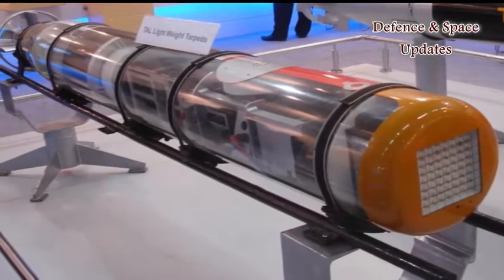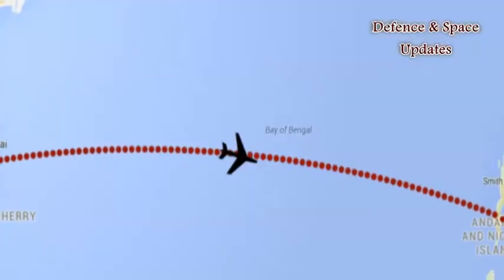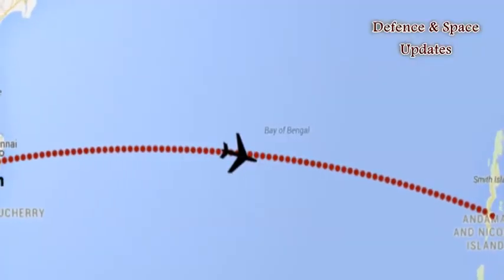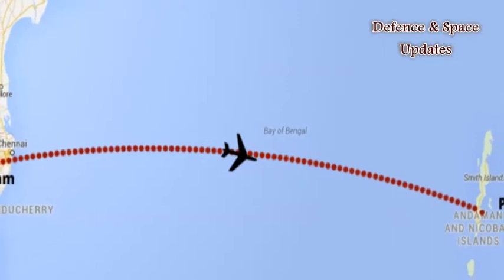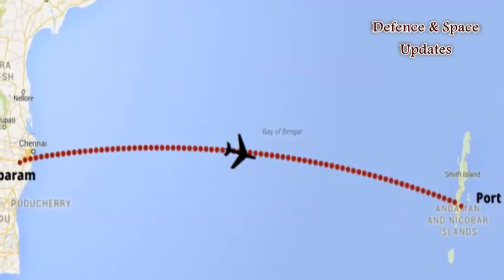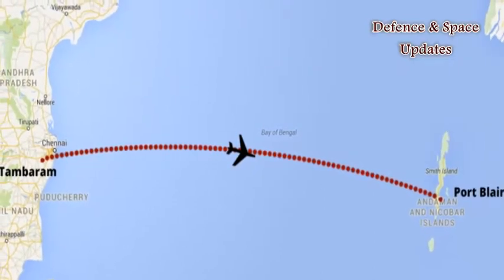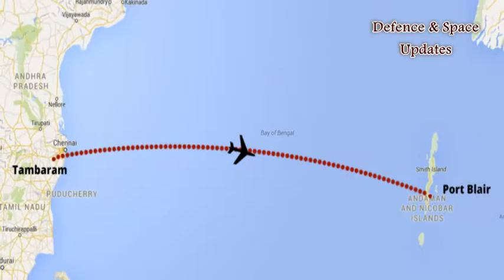DRDO aims to export the product after receiving approvals. In most air crashes in the sea, conventional black boxes fail, probably because they sink to the bottom of the ocean — which could be thousands of meters deep — and also get affected by currents or are damaged in the impact of the crash. BSAT is designed to overcome all these challenges.